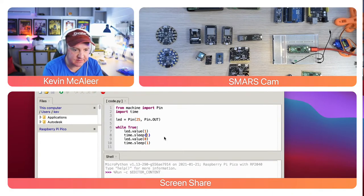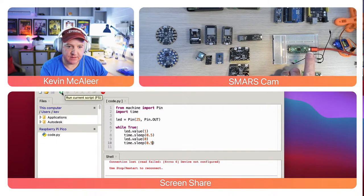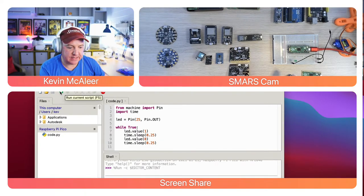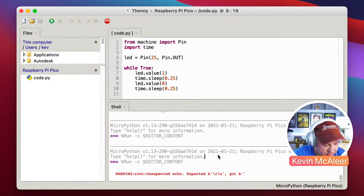If I change the sleep value from 1 second to 0.5 and save it — it immediately saves to the device — then click run script, the LED is now flashing much quicker, twice a second. Change it to 0.25 and hit run again — now it's flashing quite rapidly. All I'm doing is hitting the run script button in Thonny.